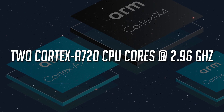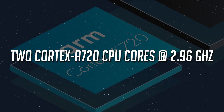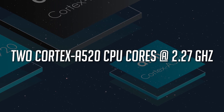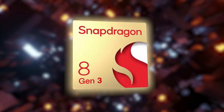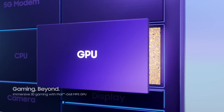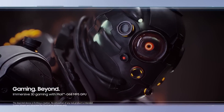Additionally, there are two Cortex-A720 CPU cores ticking away at 2.96GHz, and two Cortex-A520 CPU cores running at 2.27GHz. Some rumors suggest that the Snapdragon 8 Gen 3 offers a whopping 40% increase in GPU performance compared to its predecessor.